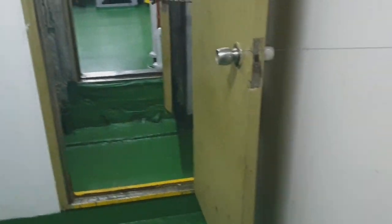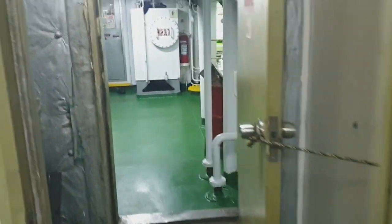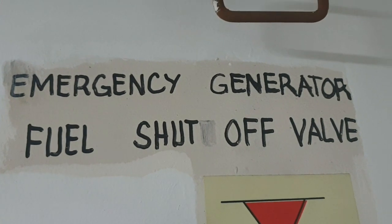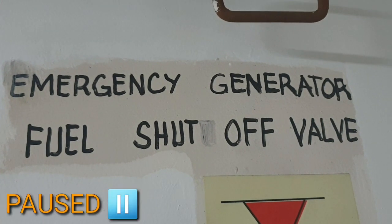Balinta. So, na yung nakasulat, no, na emergency generator fuel shut-off valve.